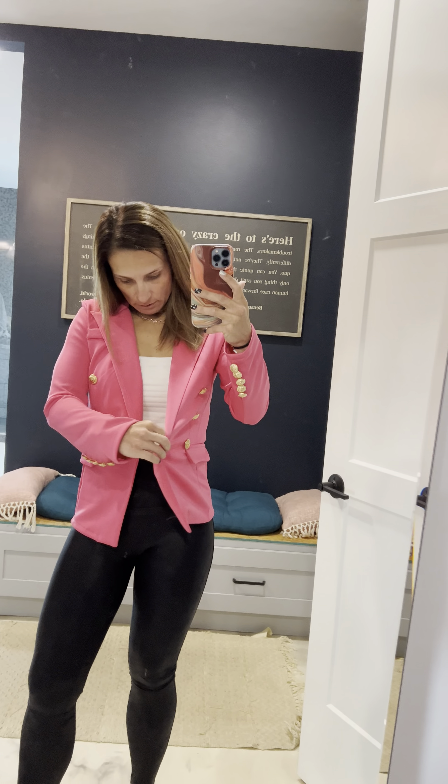This is the perfect blazer that you can dress up or dress down. I believe it runs a little bit smaller because this is a medium and it's probably a little — I mean, I probably wouldn't be able to wear a small.